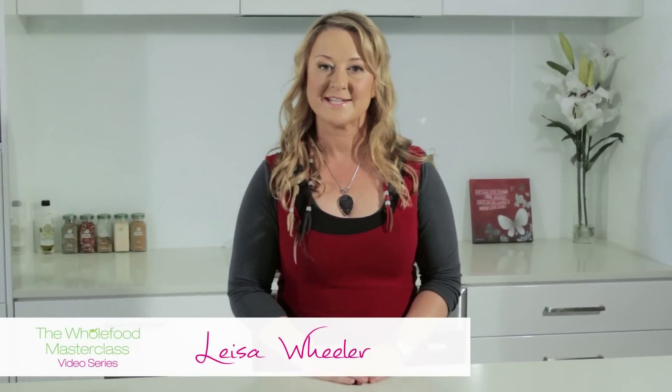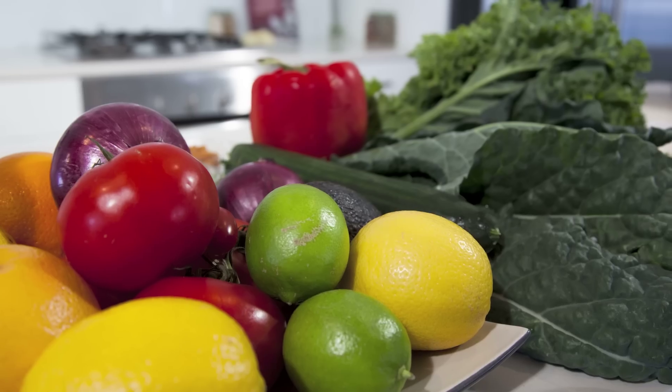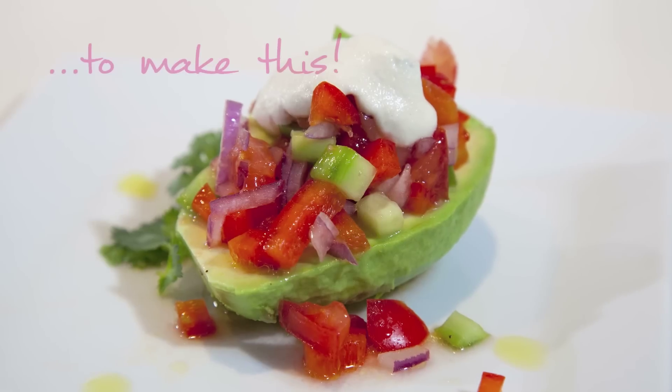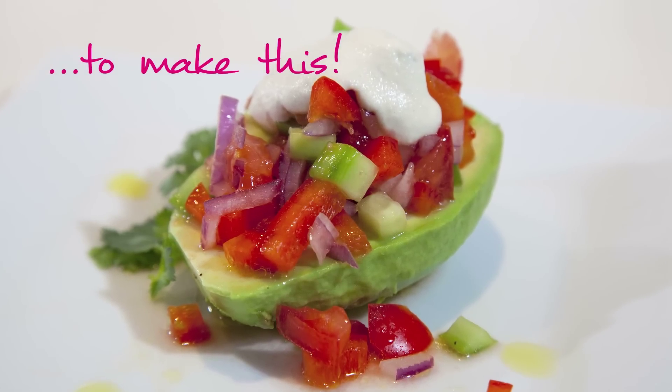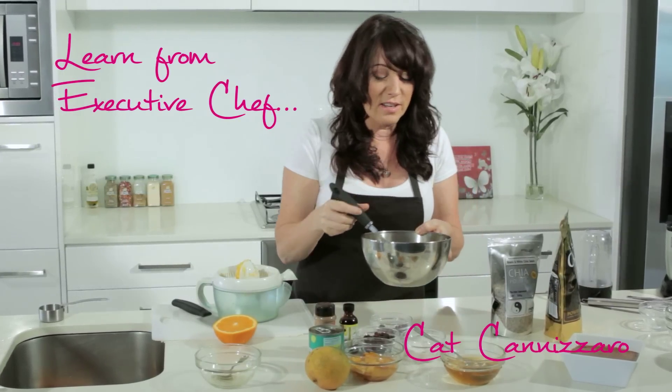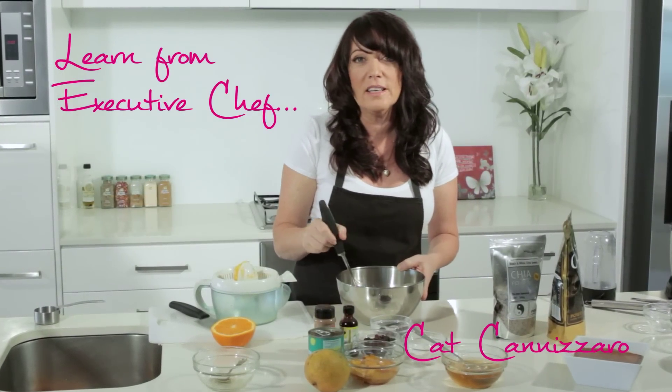The Whole Food Masterclass video series is all about teaching you how to prepare really easy, simple and delicious recipes using whole foods. This one I like to think is a little bit more of the dessert. It's sweet, silky, and it's delicious.